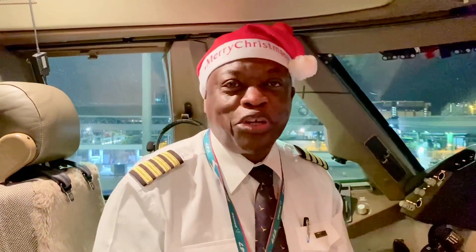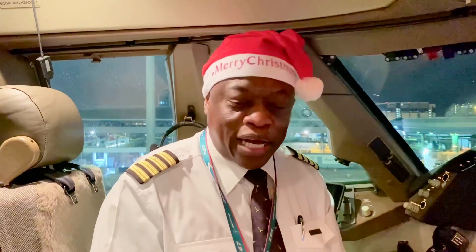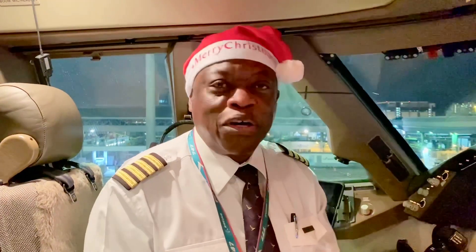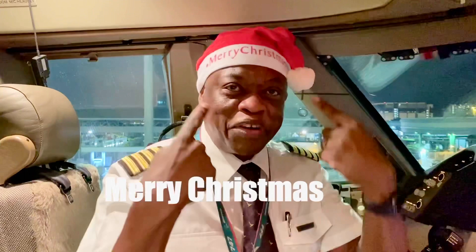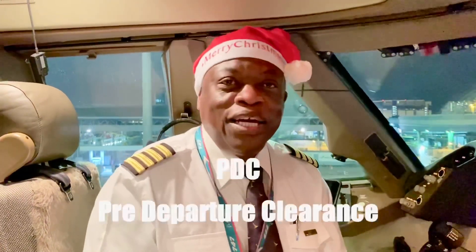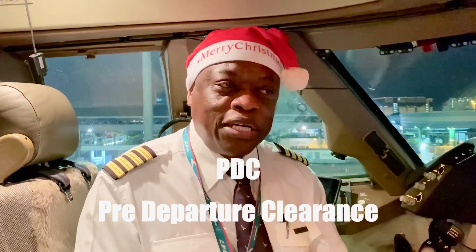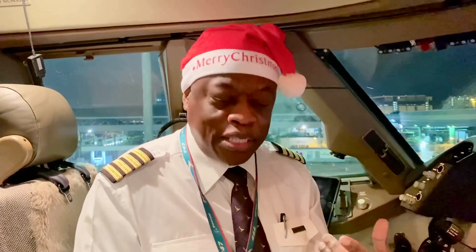Hi guys, I hope you enjoyed the challenge of reading back the ATC clearance in Kansai. Now we're in Hong Kong about to go to Hanoi — Merry Christmas by the way. Hong Kong has the pre-departure clearance system, so we don't have to ask for the clearance on the radio frequency.